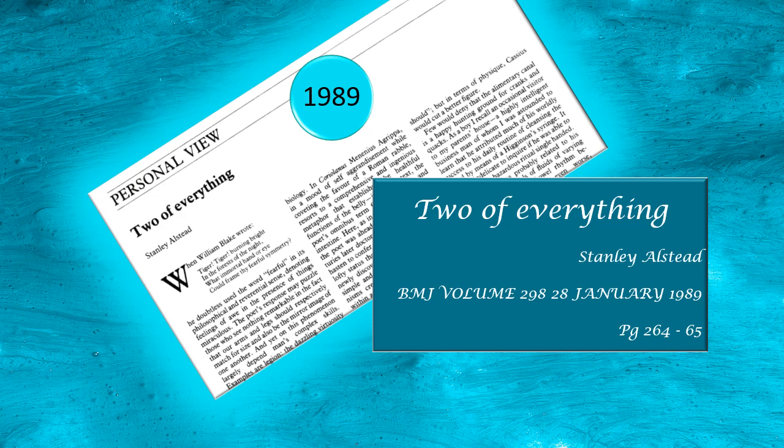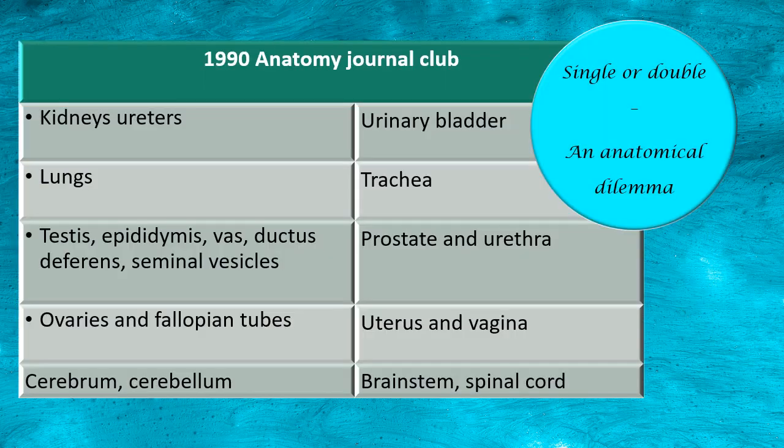The title of that paper was 'Two of Everything' — I repeat, 'Two of Everything.' It was a paper from the British Medical Journal. I have given the reference — it's from one of the 1989 issues, so at that time it was a fairly recent paper. I would like to recall and re-present it in the current scenario. I won't give you all the details, but I'll give you a small summary and a few snapshots of what it's about.